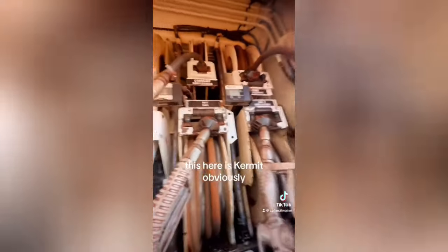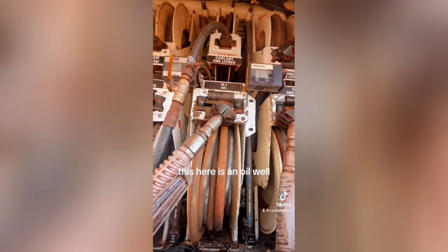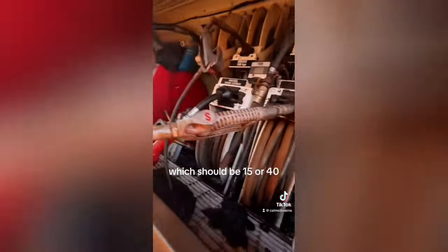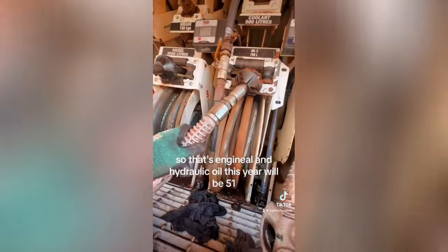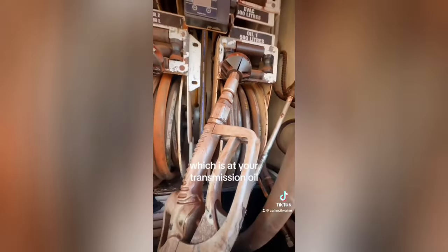This here is aluminium, so everything's labelled, which is handy. This here is oil — there's one kind of oil, there's another kind of oil. This here is the engine oil, which will be 15W-140, so that's engine oil and hydraulic oil. This here will be 50-weight, which is your transmission oil.